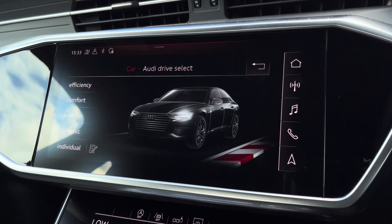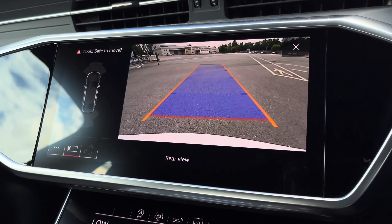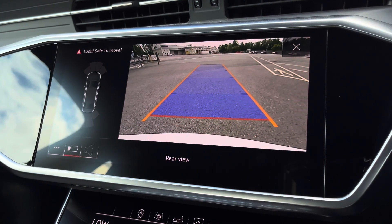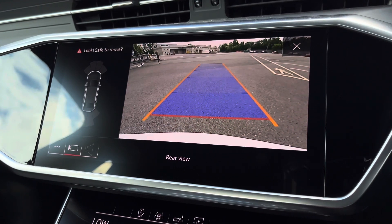As standard, we also have the rear camera with parking system plus, adding front and rear parking sensors, which will come really handy especially when navigating through those tight spaces, while the rear dynamic guidelines ensure you can easily park into any parking space.